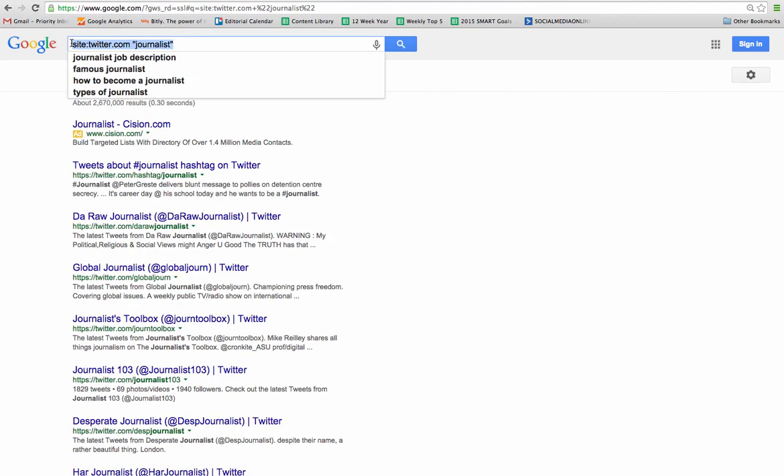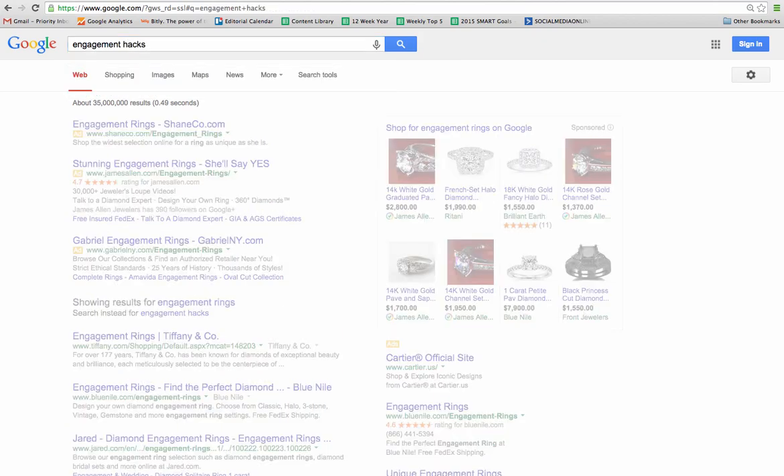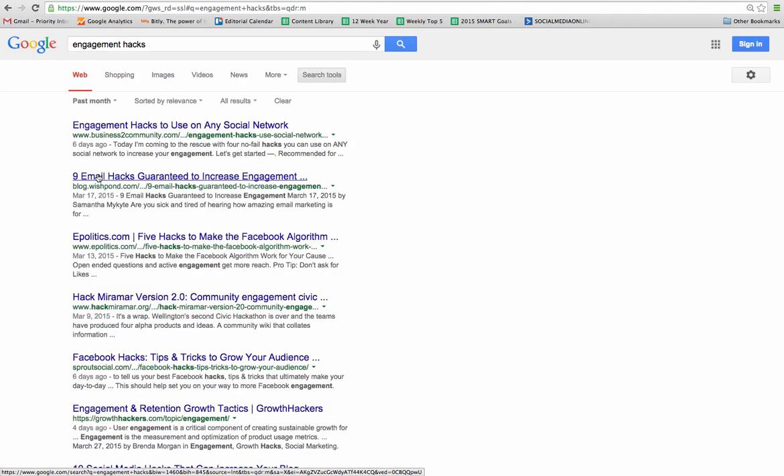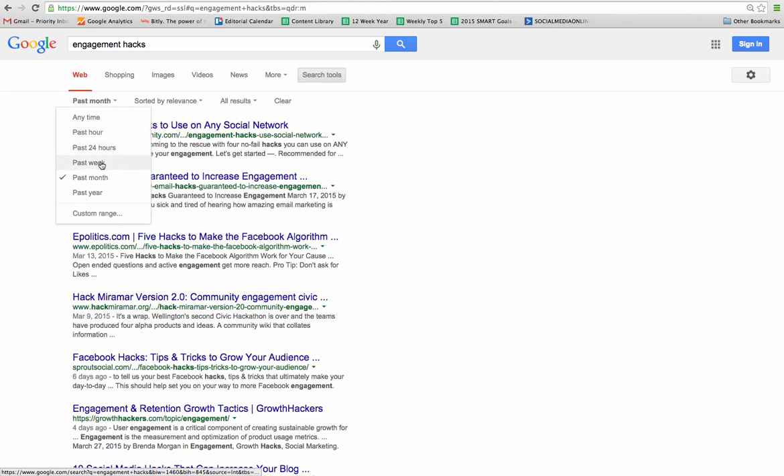The next search tactic: I'm going to search for 'engagement hacks' — just typing that — and it's showing me some results and images. But what I really want is only the most recent results. So I go to the toolbar in Google, click on 'Search Tools,' and there's a dropdown that says 'Anytime.' I want to see results only from the past month. Here it shows things that occurred six days ago — I'm doing this in March, so it's only showing me results from March. This is important if you need to find something recent or within a specific time frame. You can specify the past hour, past 24 hours, week, month, year, or a custom range.